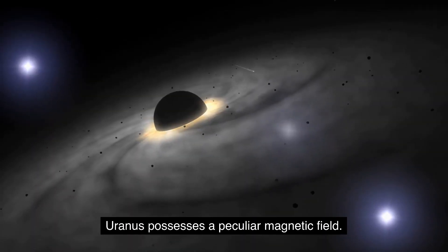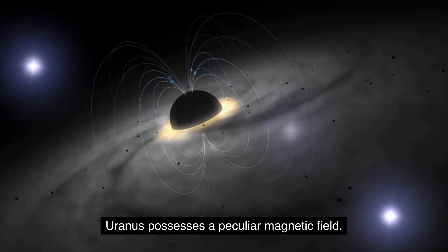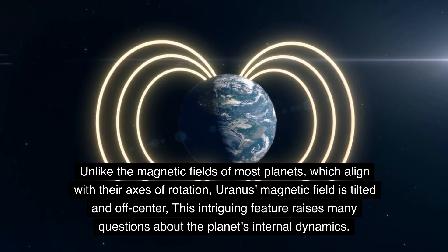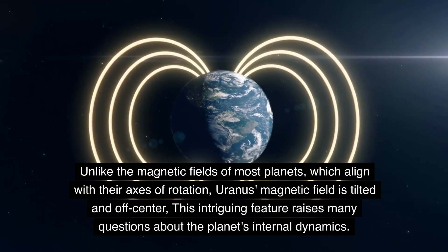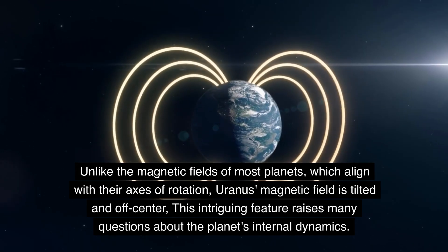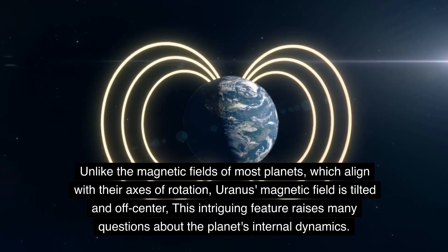Uranus possesses a peculiar magnetic field. Unlike the magnetic fields of most planets, which align with their axes of rotation, Uranus's magnetic field is tilted and off-center. This intriguing feature raises many questions about the planet's internal dynamics.